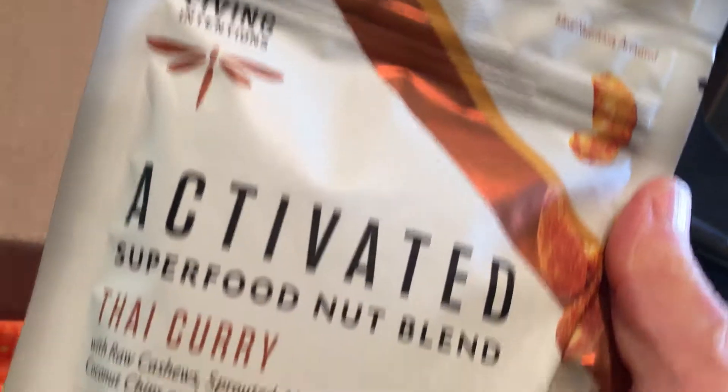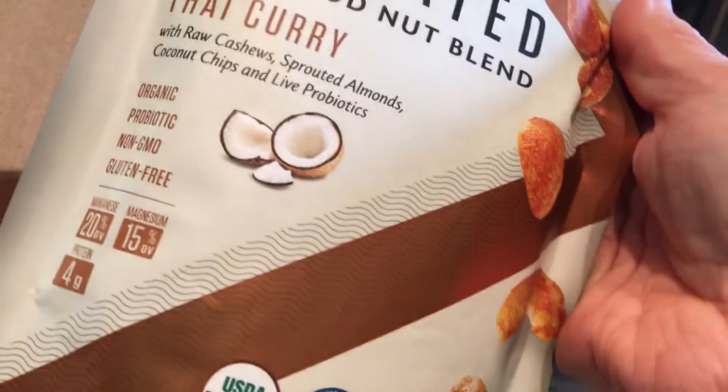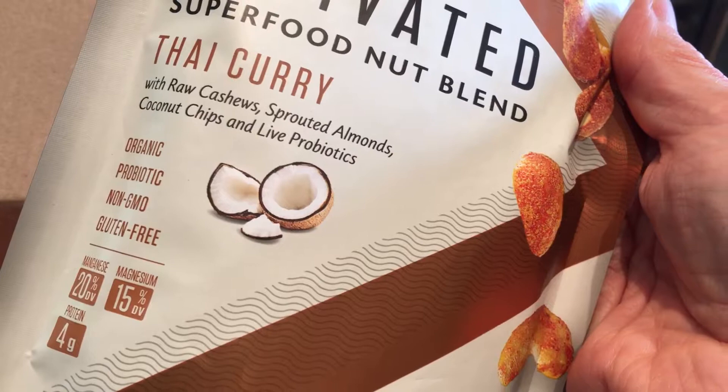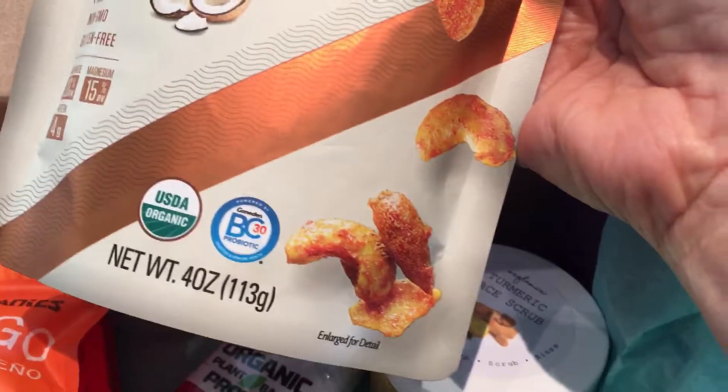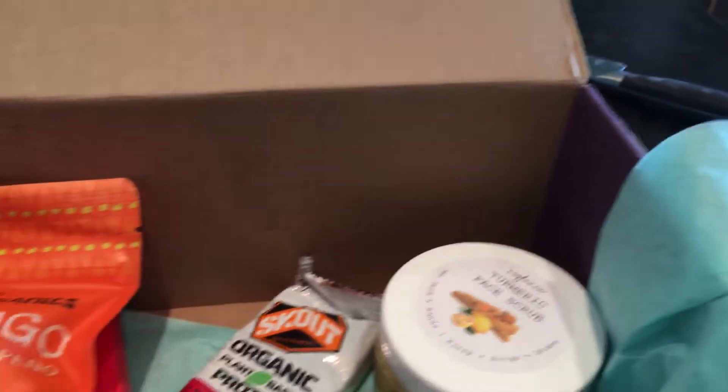Oh, I love this brand. I've gotten this in granola before. This is a Thai Curry Raw Coconuts — sprouted almonds, coconut chips, and live probiotics. Another great thing to add to salads.